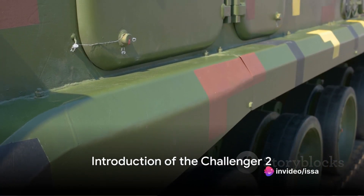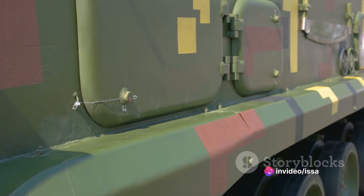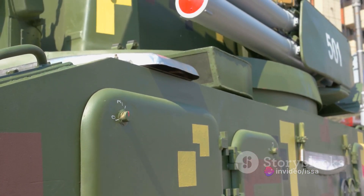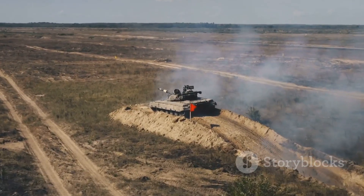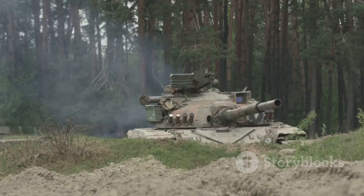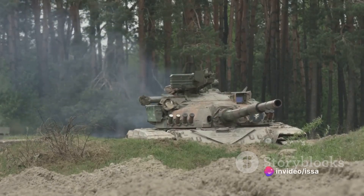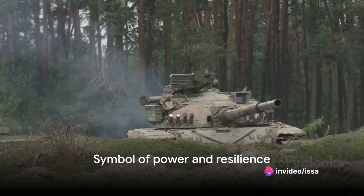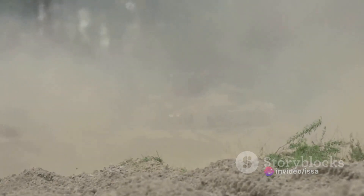Open on an imposing sight: the Challenger 2, a titan of steel, boasting the most extraordinary feature — its L30A1-120MM rifled gun. This formidable weapon, unique among modern main battle tanks, can penetrate enemy armor like a hot knife through butter. A testament to ingenuity, the Challenger 2 stands as a symbol of power and resilience.